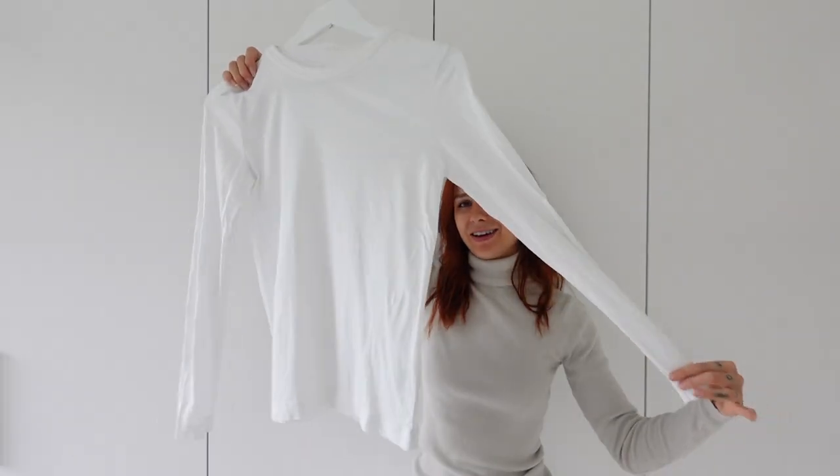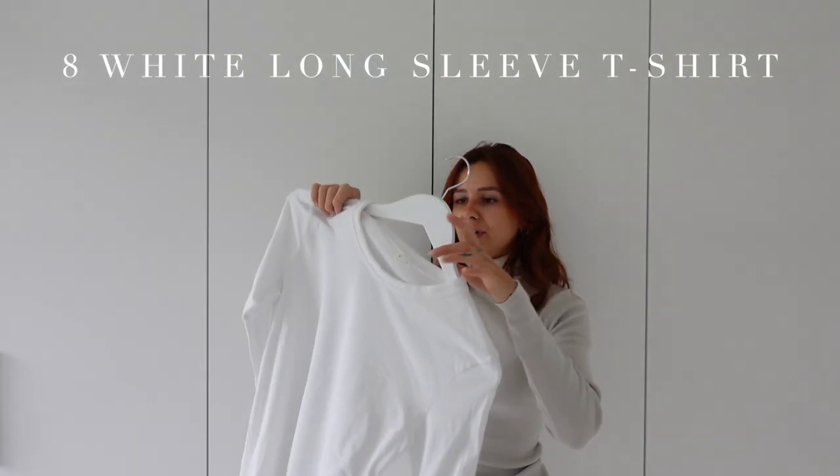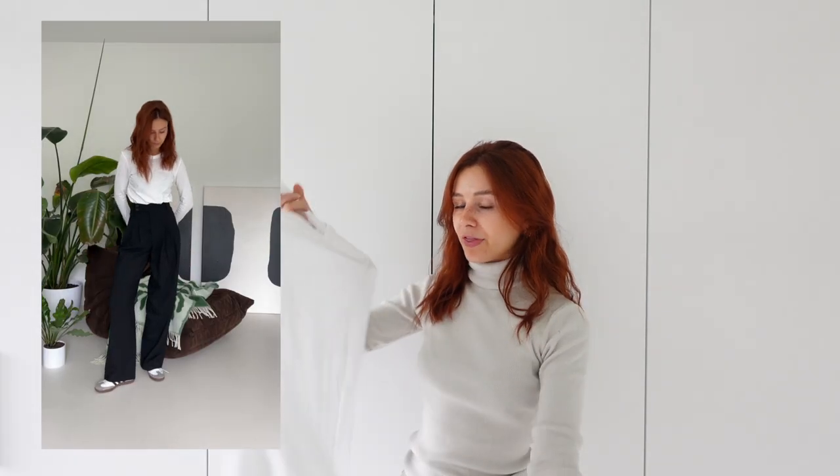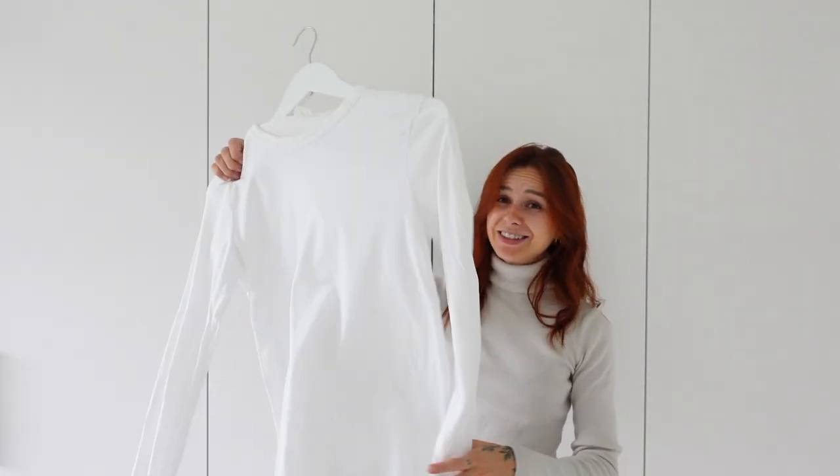Another perfect piece is a white long sleeve. You can style it in so many ways — it's also perfect under a pullover or under a sweatshirt. To be honest I prefer a long sleeve because I'm always really freezing on my arms.